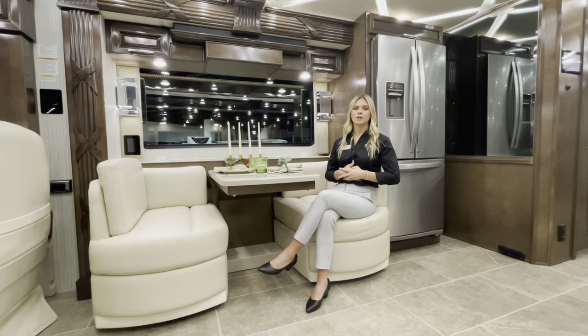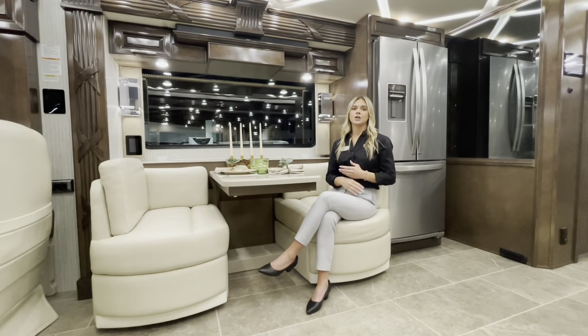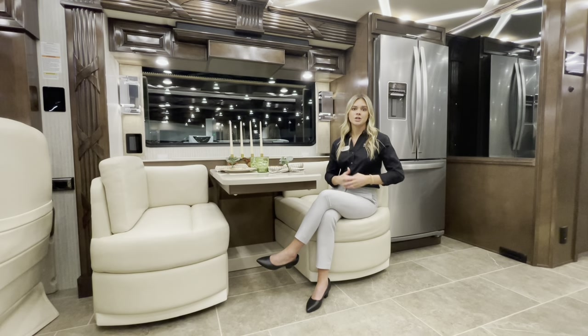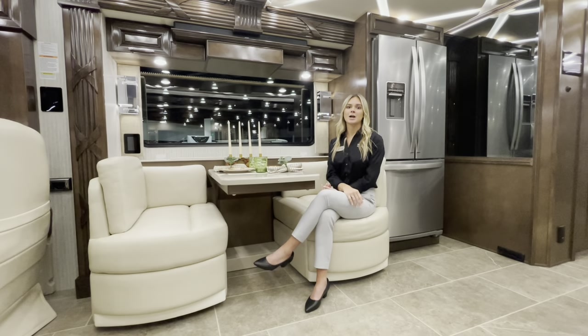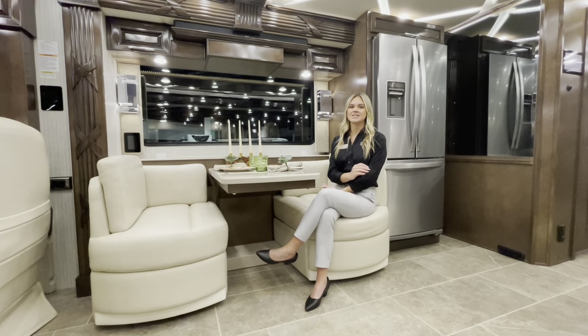You'll have an exclusive Spartan chassis with independent front suspension, Koni-tuned shocks, Comfort Drive, Mobileye, and collision mitigation. On top of that, you'll have theater seating, a dinette with extendable storage, solid surface countertops throughout, and electric floor heat. Thank you for exploring the 3825 — I'm Megan Stouter with Newmar, and I'll see you next time.